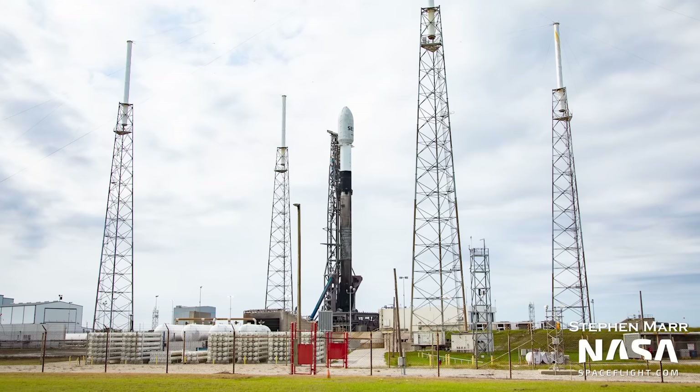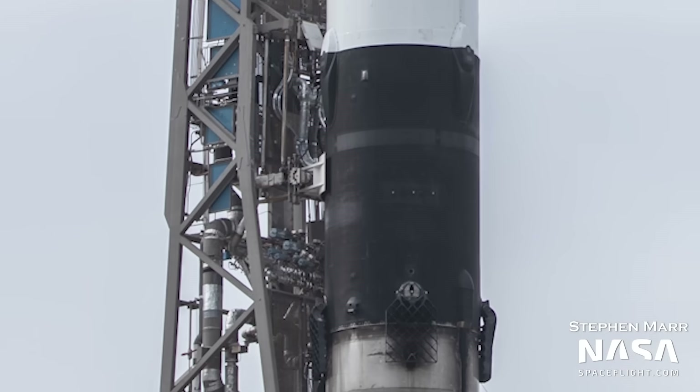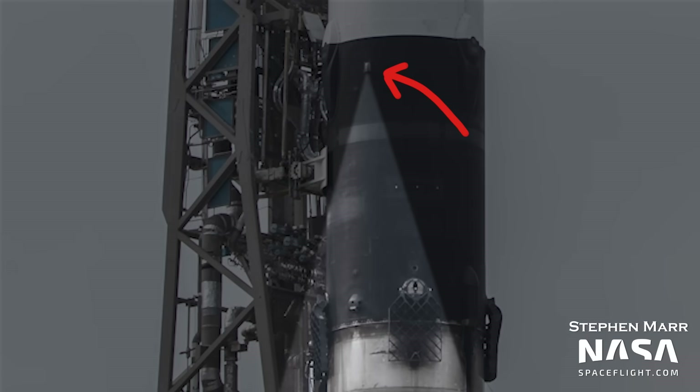The first important thing is to figure out where this camera actually is. If you look at the rocket, it's actually up above the grid fins — you'll see that later on in the video. The grid fins are just below it and it's looking down the bottom of the rocket. Now that you know the camera is up a little more than halfway up the rocket looking down, you're looking at the pad infrastructure.